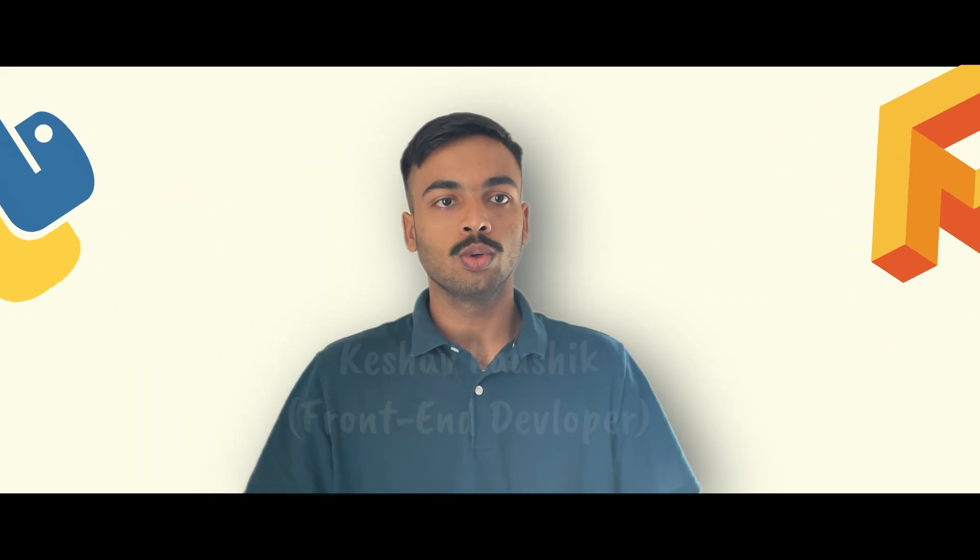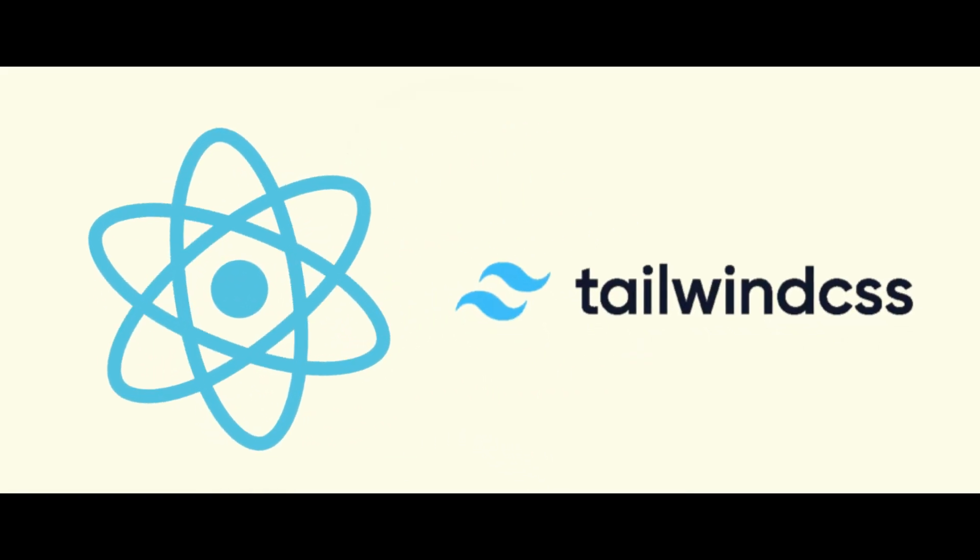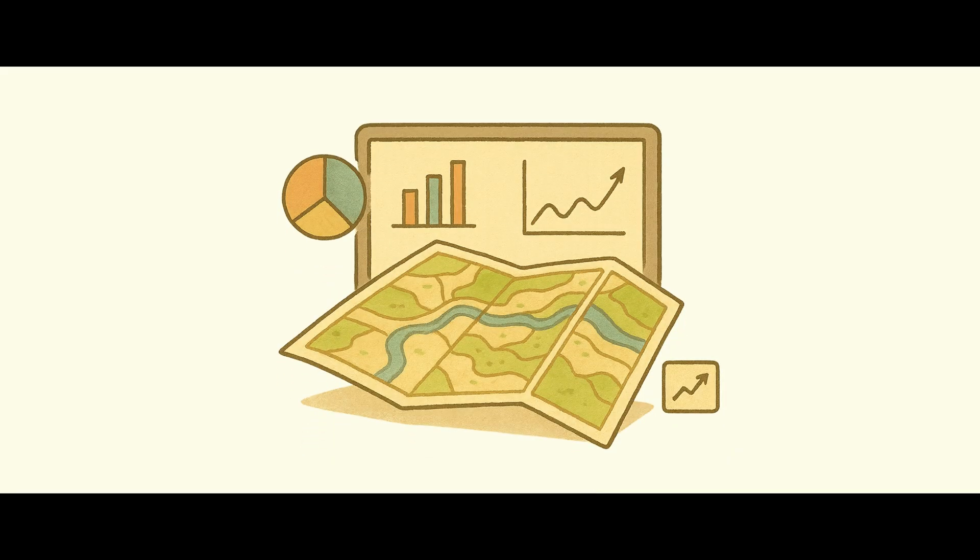We use Python with TensorFlow and PyTorch for AI, OpenCV for image analysis, and solid databases like PostgreSQL and MongoDB. On the front end, React and Tailwind provide a smooth experience, while Leaflet and D3 power our maps and visualizations.